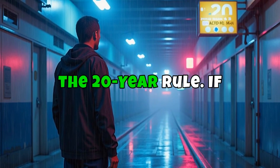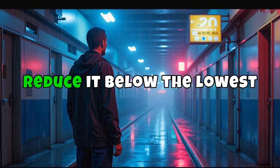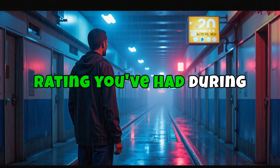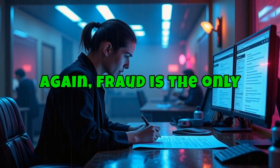And finally, there's the 20-year rule. If your rating has been in place for 20 years or more, the VA can't reduce it below the lowest rating you have had during that time, no matter what. Again, fraud is the only exception to this rule.